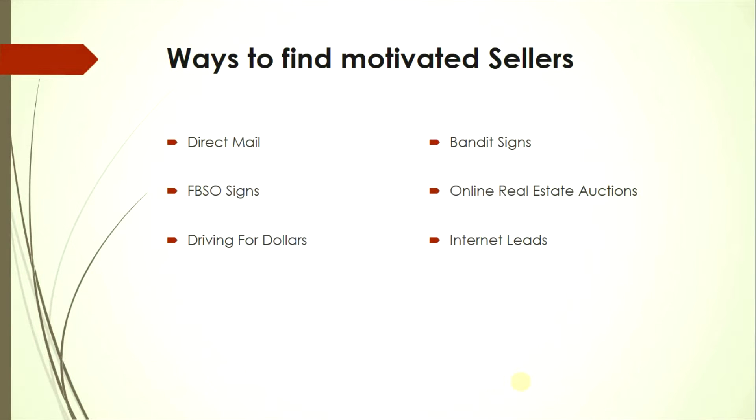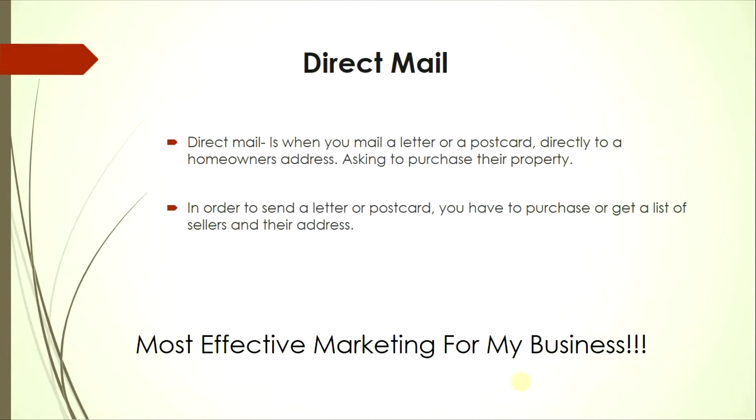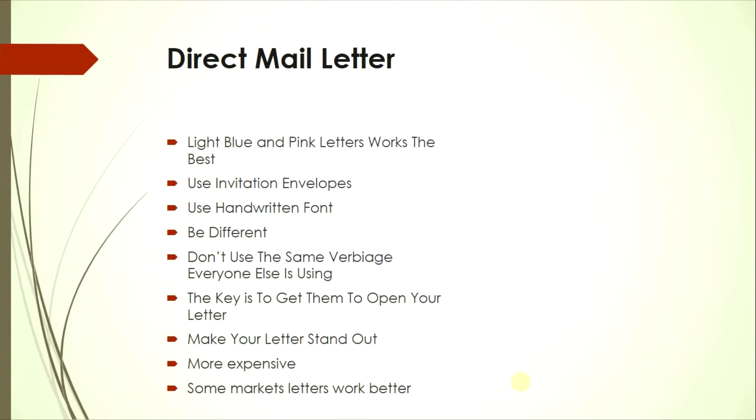Once you've found the top zip codes, you need ways to find motivated sellers. The first way is direct mail — when you mail a letter or postcard directly to the homeowner's address asking to purchase their property. In order to send a letter or postcard, you have to purchase or get a list of sellers and their addresses. For me, this is the most effective marketing for my business.